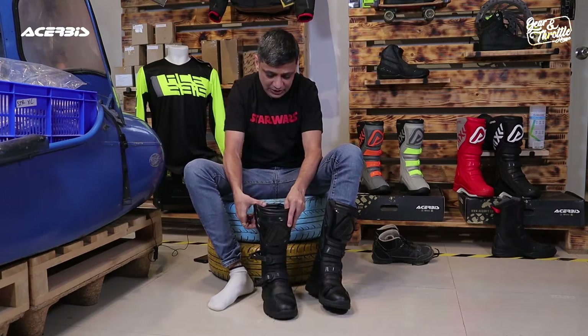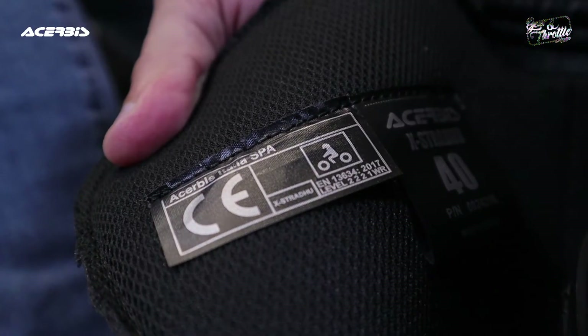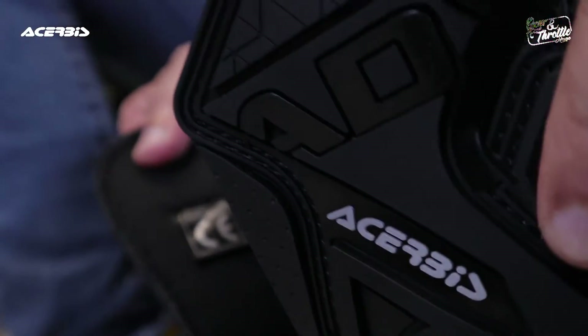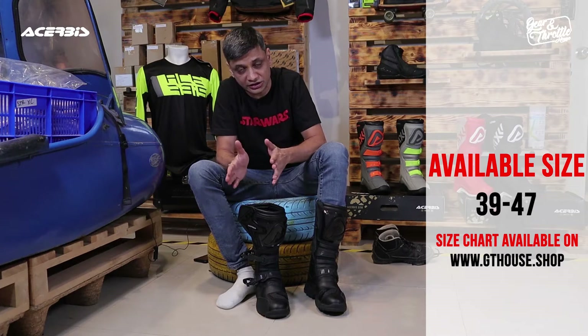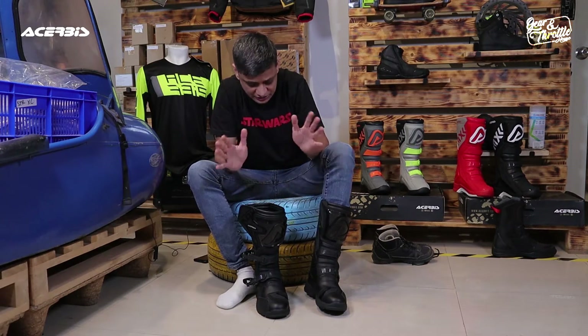Overall, I think I like these boots. They are CE certified according to standard EN 13634-2017, which as far as I know is the latest standard that boots are certified for. These boots are available from size EU 39 to EU 47, which means you can get from approximately size 6 to size 13. That is a very wide range and most people should be able to find their size.